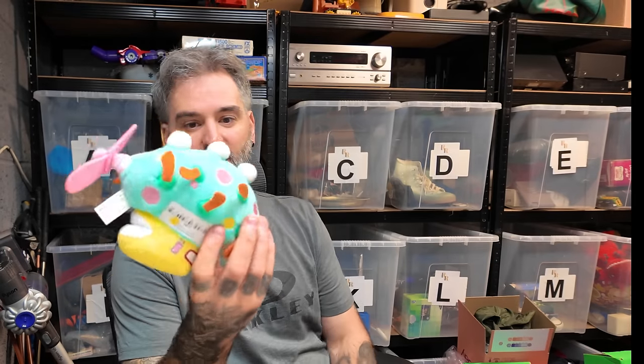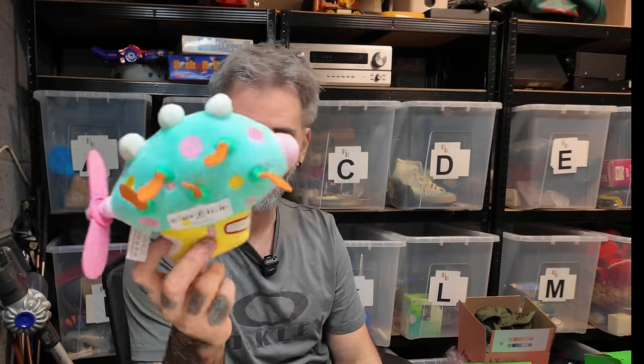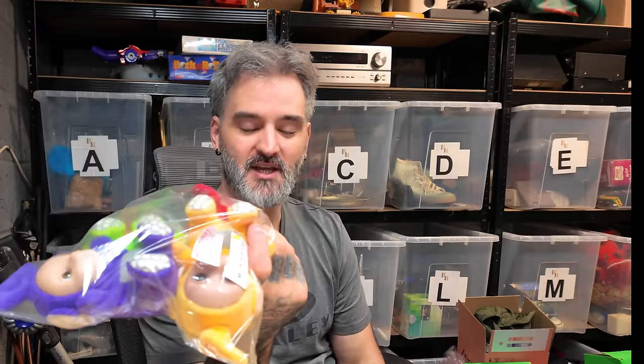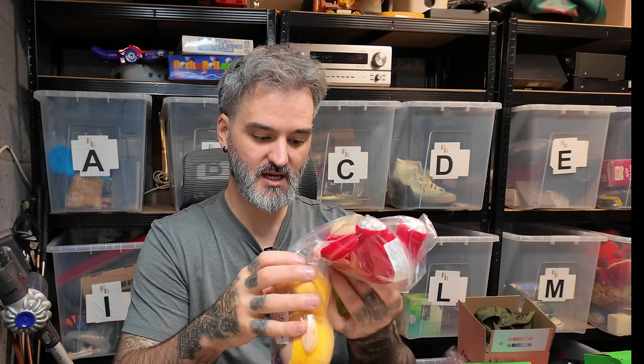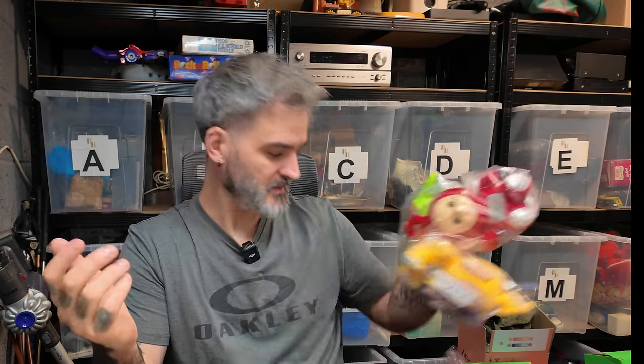I think this is from In the Night Garden - is it a Ninky Nonk or a Tombliboo or something? Not sure, but that was only a pound. These sorts of things can sell really well. And another full set of Teletubbies - £3.50, these are from 2020. I'll always pick up a full set - I don't pick up individuals, I can't be bothered to wait until you find them all.